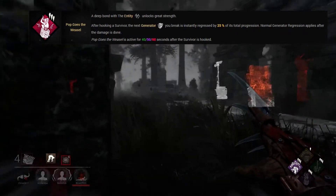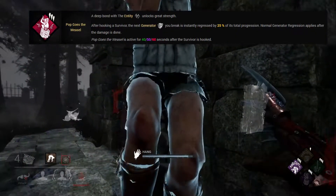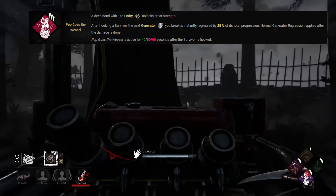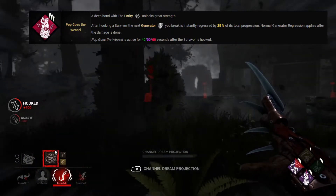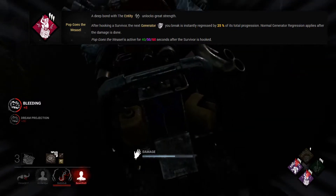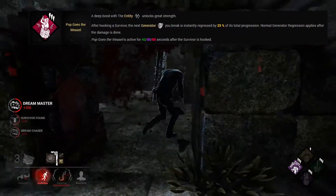Now we're down to the last two, and number 2 is Pop Goes the Weasel. This is a Clown teachable perk unlocked from level 40 onwards. After you hook a survivor, the next generator you kick is instantly regressed by 25% — yes, 25%. After that 25%, regression continues normally, but for survivors the damage is probably already done. Pop has a cooldown of 40, 50 or 60 seconds depending on perk level. Using Pop on killers with great map pressure such as Freddy can be lethal for survivors, and it's a must-have in your killer build.